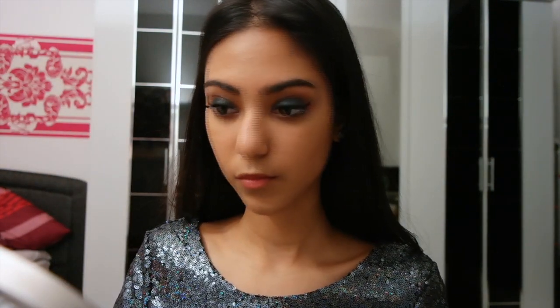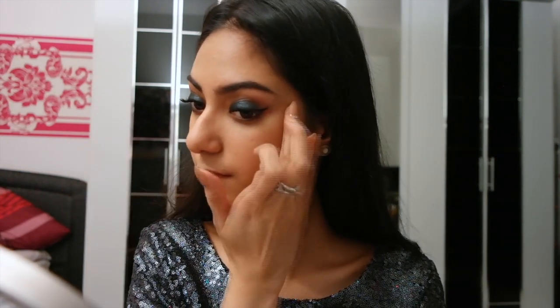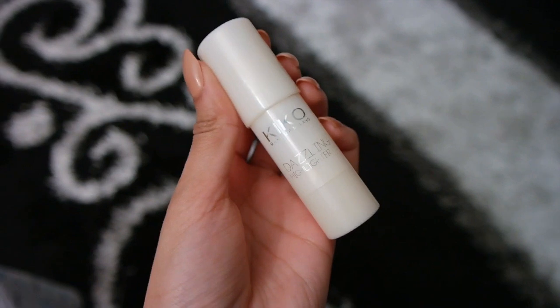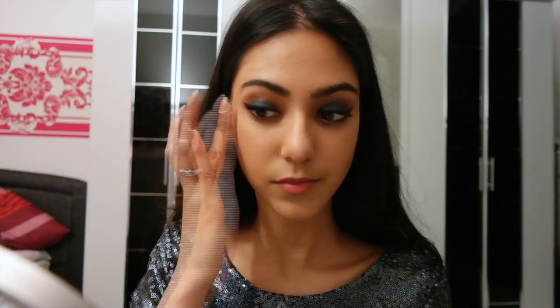For highlight I'm using the Benefit Sunbeam, applying it onto my cheekbones and blending it in with my fingers. Then I'm doubling it up with the Kiko Dazzling Highlighter Stick on the same areas and also on the bridge of my nose.